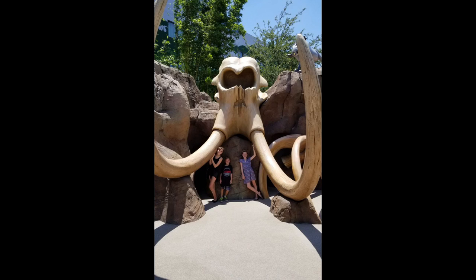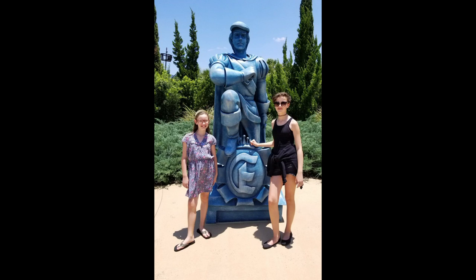Moving on to Sunday — Daycation Kingdom is having a ton of fun exploring the Art of Animation Resort. While I don't know exactly what their video is going to be about this week, you know it's going to be on their vlog and it's going to be a ton of fun, so make sure to check that out.